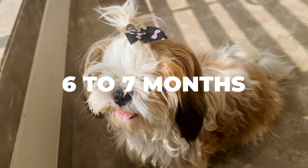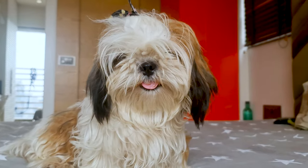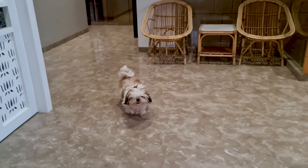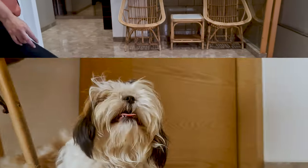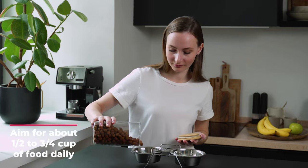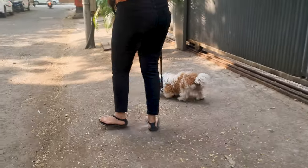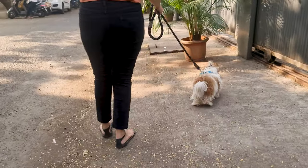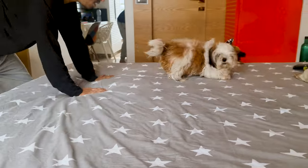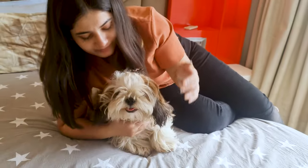6 to 7 months: As they approach the 7-month mark, they're getting closer to being fully grown. You might notice that they're not as hyper as they used to be. Now it's time to cut back a bit on the food. Aim for about half to 3 quarters cup of food daily, divided into 2 or 3 meals. The exact amount can depend on how active your puppy is — if they're always running around and playing, they'll need a bit more food. If they're more of a couch potato, a bit less might do.